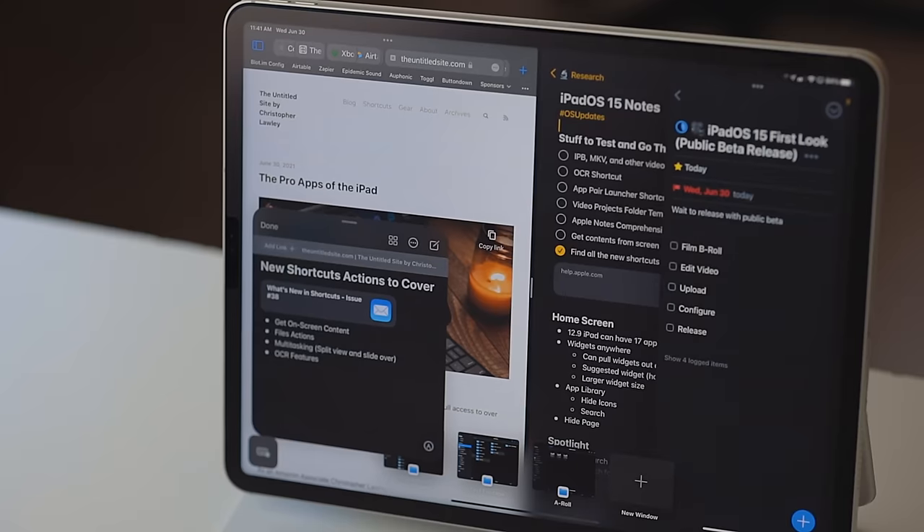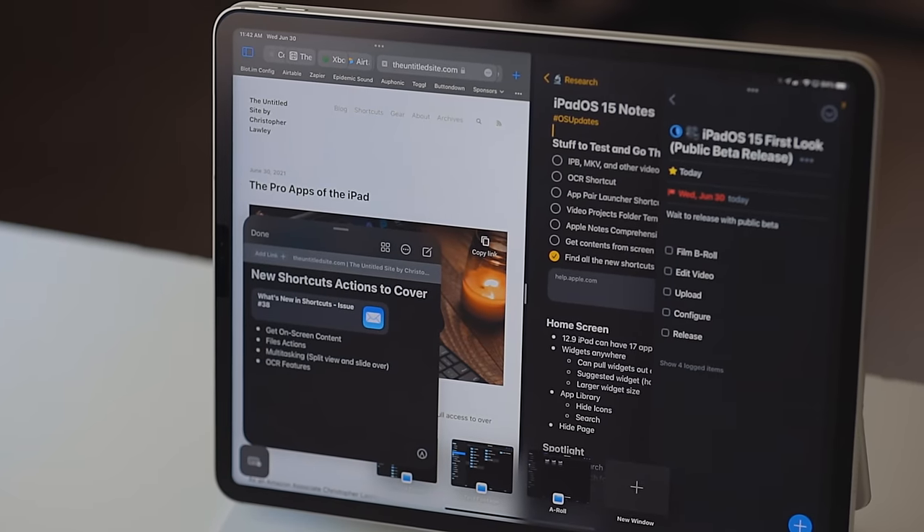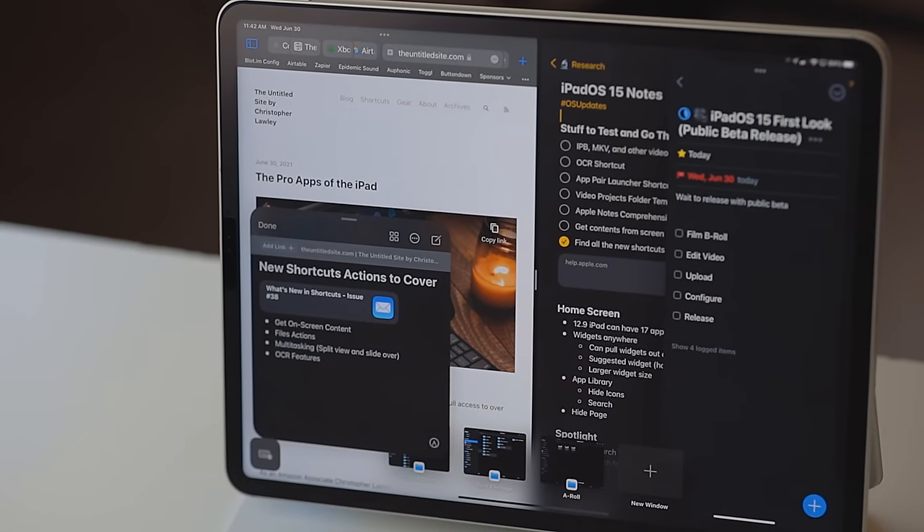A theme of iPadOS 15 is being able to interact with your device faster. I'm really excited for this release because there's a lot of quality of life improvements for iPad users. So let's see what's new.